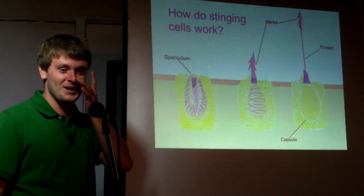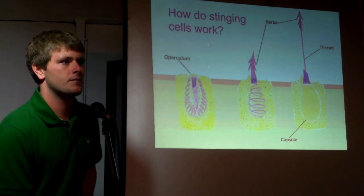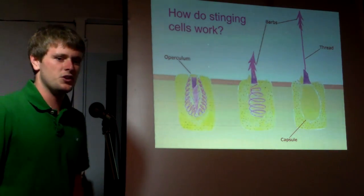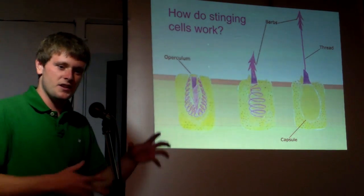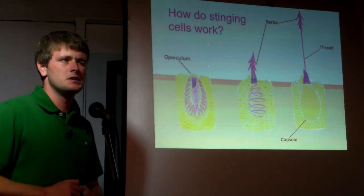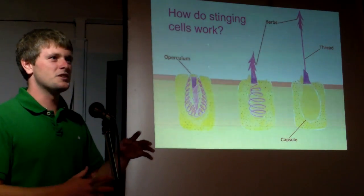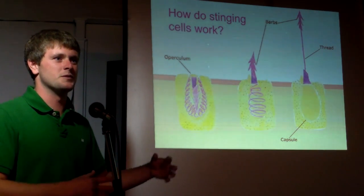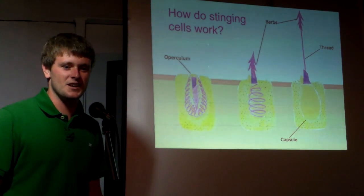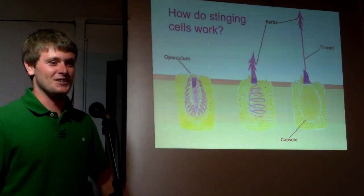They are here, just not very common. Box jellyfish are in the family Cubozoa, inside the cnidarian family. The Portuguese man-o-war is actually a colony of three different types of animals that all live together.